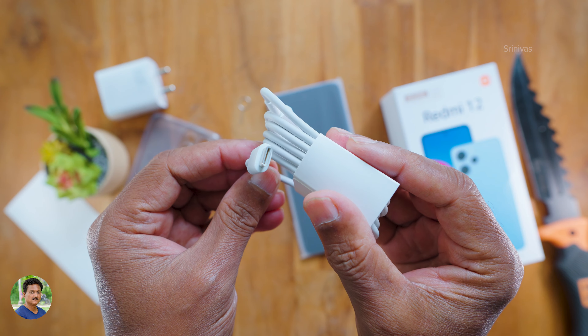Now for the first power on — fingerprint and face unlock setup. I have done the initial setup. I will show the camera samples and camera quality in the next clip.